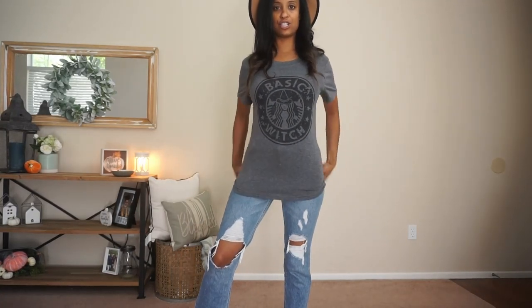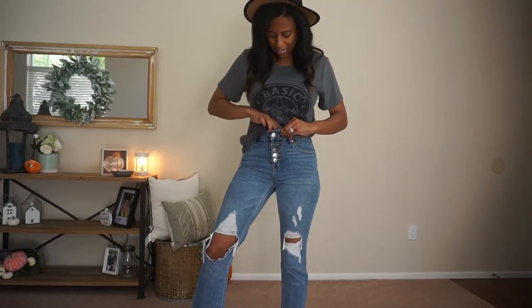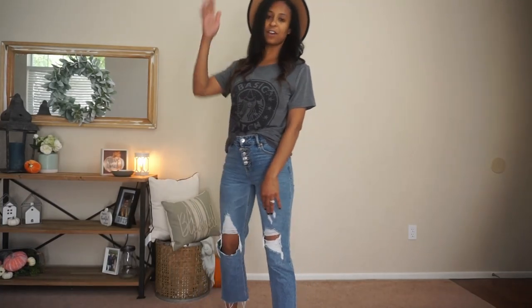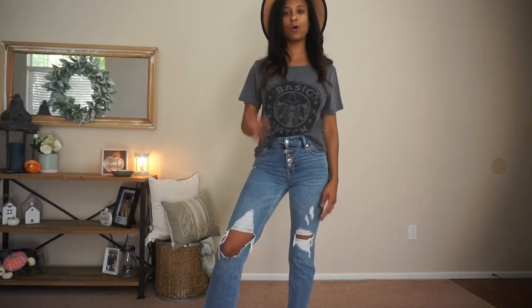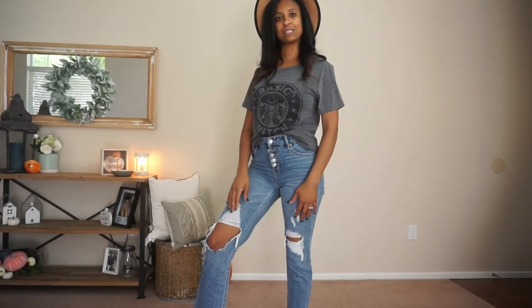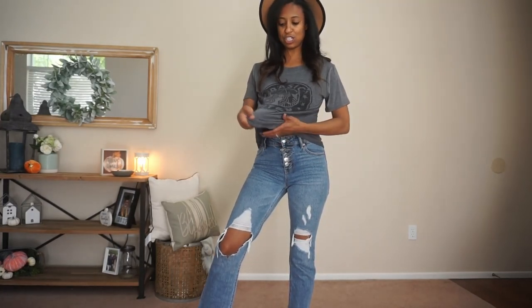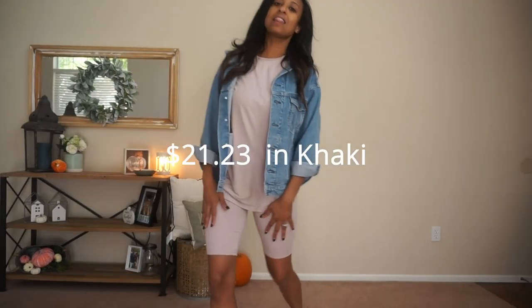The shirt is pretty oversized — you can even front tuck it if you'd like and let the rest hang out, but it's a very casual outfit. Love it. The shirt is affordable — I'll have all the prices linked down below or running across the bottom of the screen. It's super stretchy so very easy to knot.